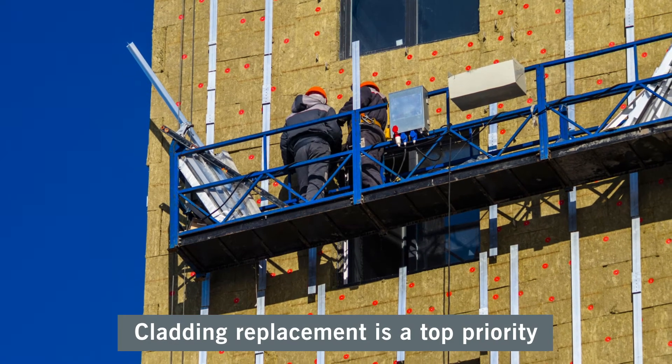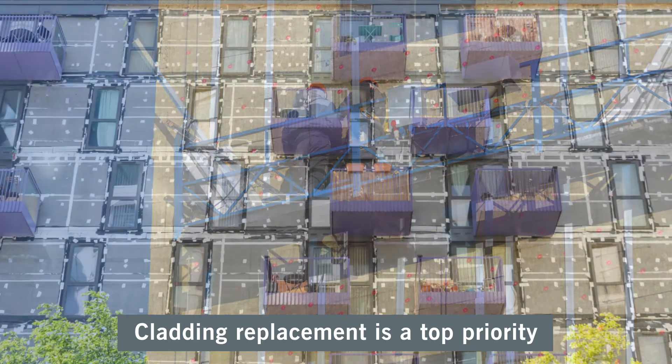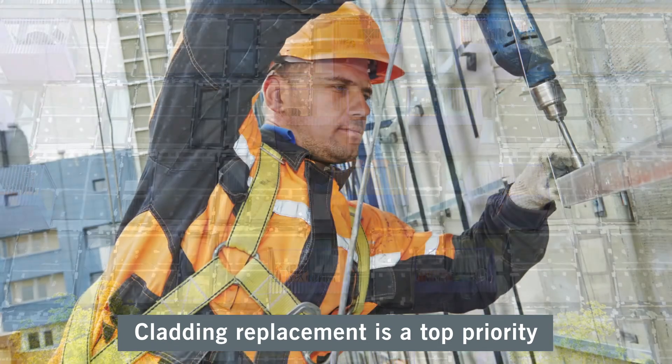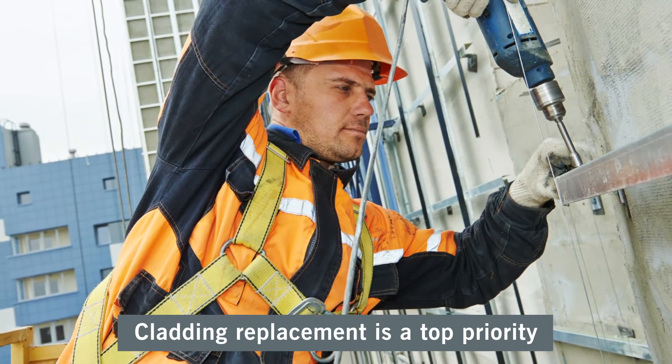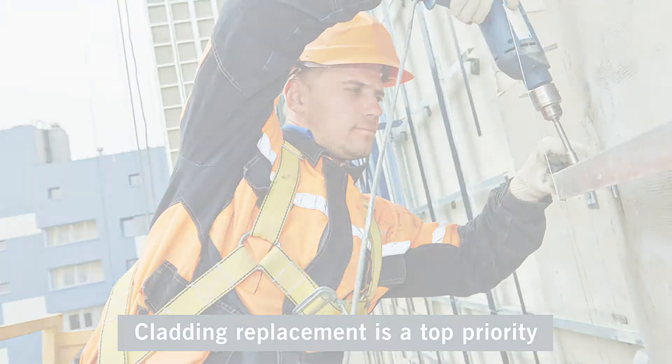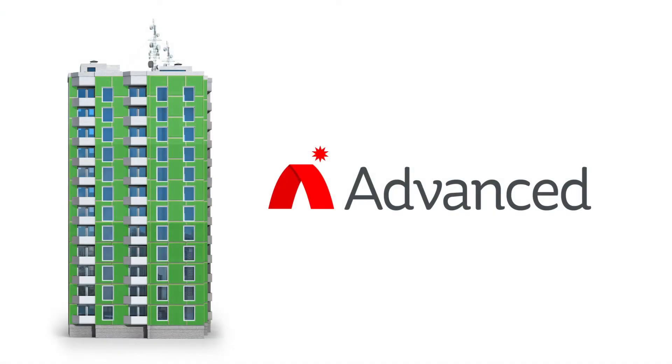Replacing combustible external wall systems is now a top priority, but ensuring residents are safe from fire before, during and immediately after remedial work is completed presents many challenges. As a leading UK manufacturer of fire protection solutions,